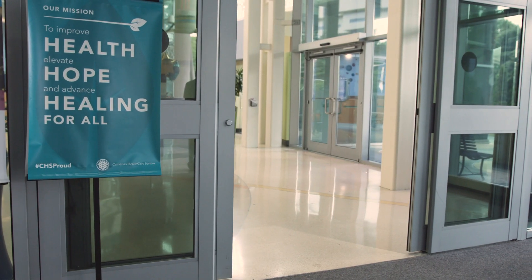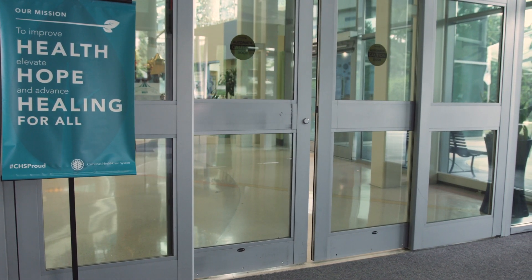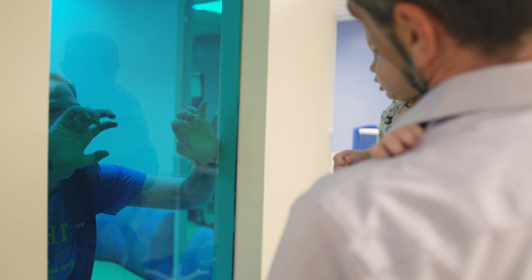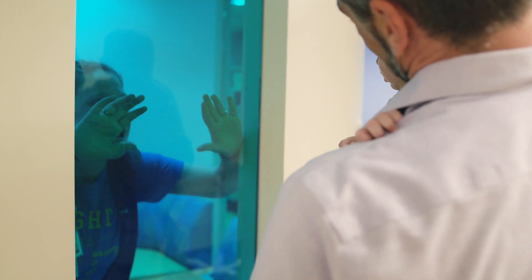This is the unit where you want your sickest children to come, where they will receive the best medical care, the most advanced medical care, the most compassionate care, the best nursing care, and the most holistic care in this hospital.